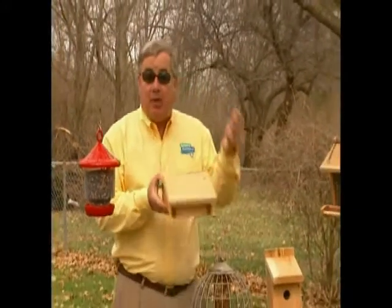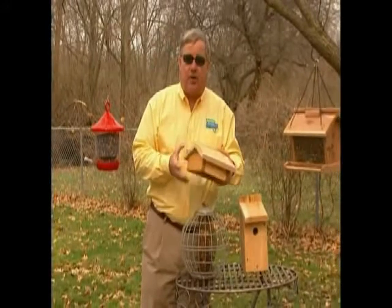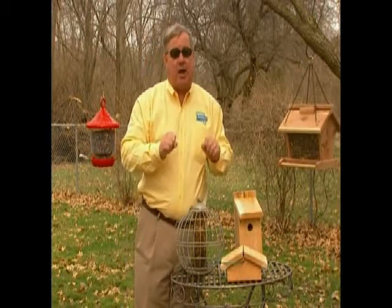Chickadees, like many other birds, also love suet. While I especially recommend feeding suet in the winter, as chickadees really need the energy then, you'll enjoy watching parents bring their young to feed if you offer suet or chickadee mix year-round.